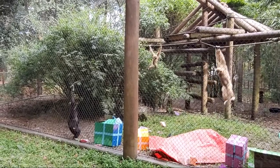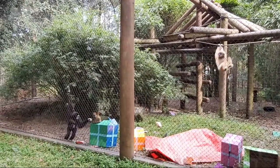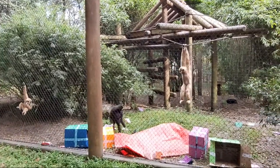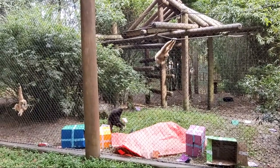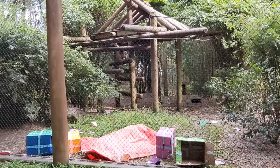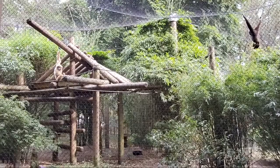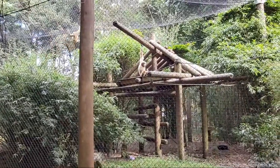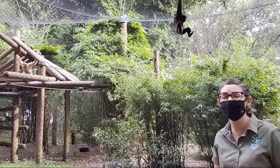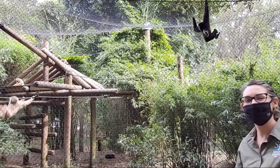It looks like Cajun might be starting her call here — maybe we'll stay on another minute and see if she'll do the full-blown thing for you. I absolutely love watching her run around with the baby on her tummy. All right, well I think you're just going to have to come here and see it for yourself. This has been Jade here at the Santa Fe College Teaching Zoo. Thank you all so much for tuning in — I hope you learned so much about our amazing gibbon family and got to celebrate Eddie and Cajun's 30th and 40th birthdays. We hope to see you soon!